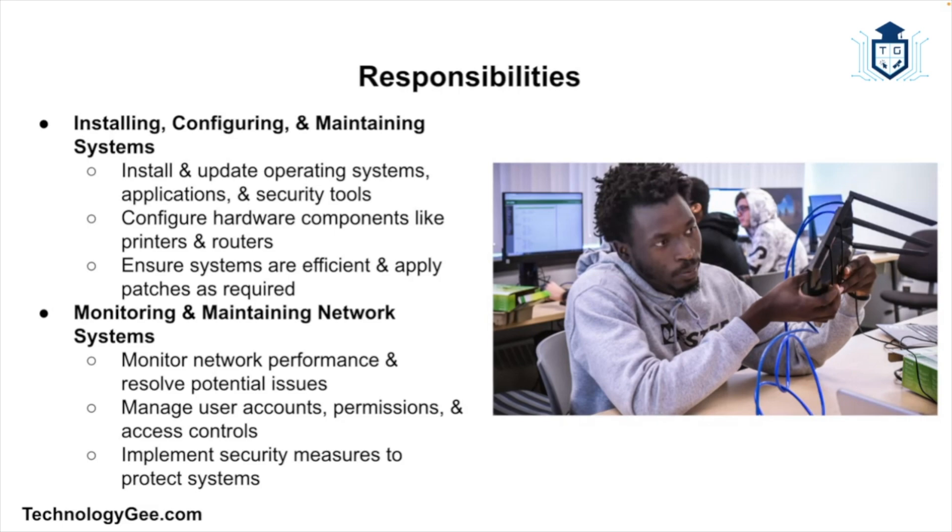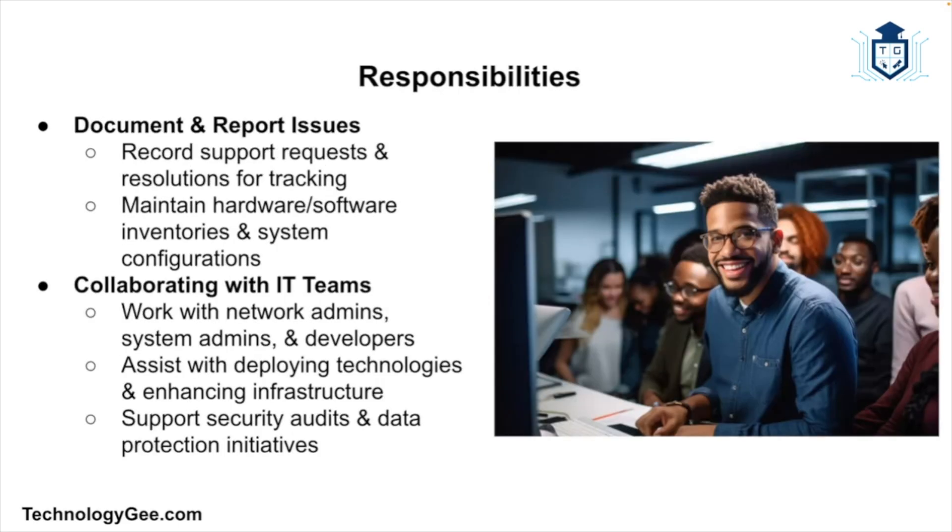IT support specialists also play a critical role in monitoring and maintaining network systems to ensure they operate smoothly and securely. Responsibilities include monitoring network performance, identifying potential issues, managing user accounts, permissions, and access controls, and implementing security measures to protect against unauthorized access and threats. Accurate documentation is also vital — you'll maintain records of support requests and resolutions, hardware and software inventory, and system configurations and network setups.